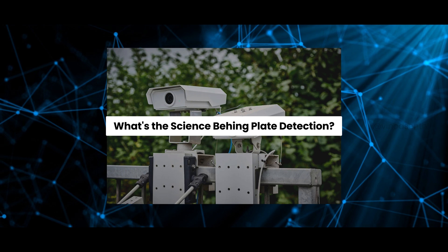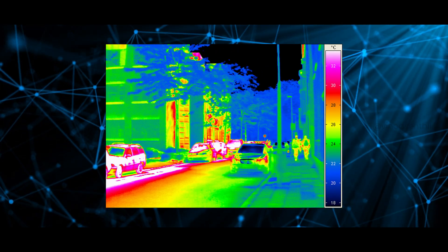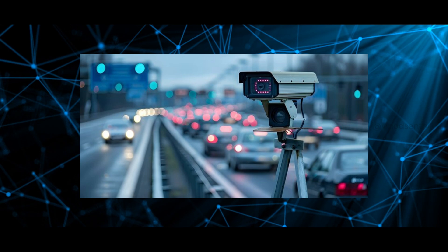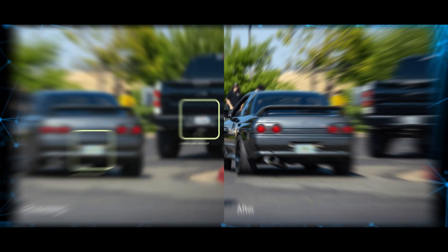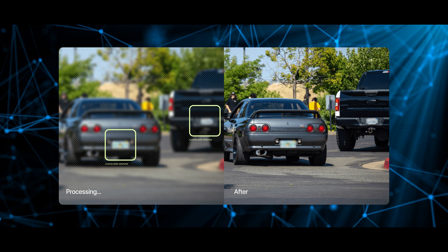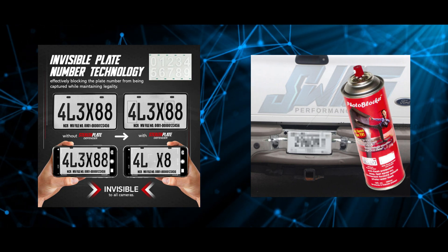What is the science behind plate detection? Modern traffic cameras use a combination of visible light and infrared, and also use high-speed image capturing techniques to record license plate details. Some systems even use AI to enhance blurry and partially obscured images to get a perfectly reliable result. That is why advanced tricks like sprays and stickers are unlikely to fool them consistently.